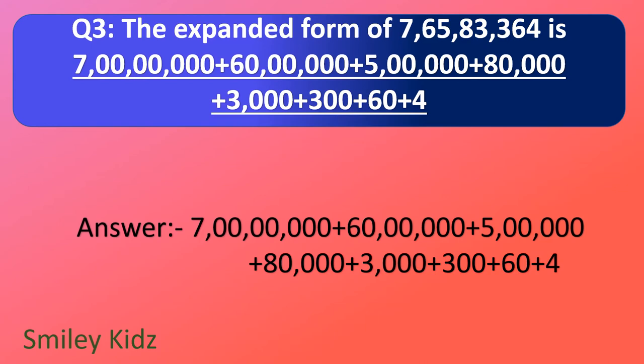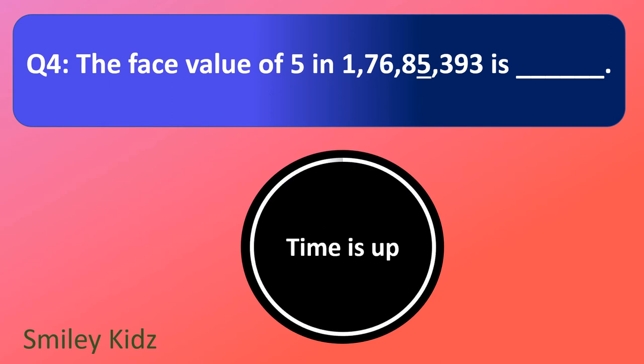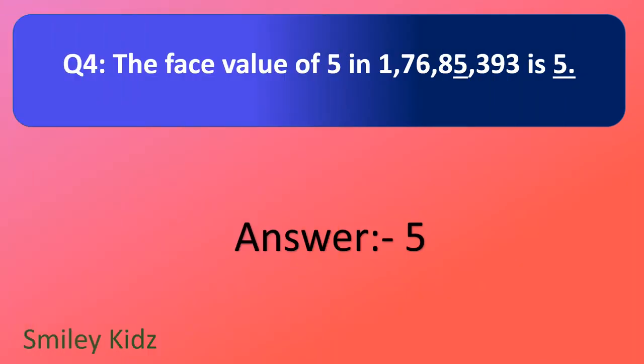Question number 4. The place value of 5 in 1 crore 76,85,393 is — your time starts now. And your time is up. The right answer is 5 — the place value of 5 in 1 crore 76,85,393.